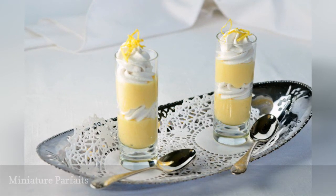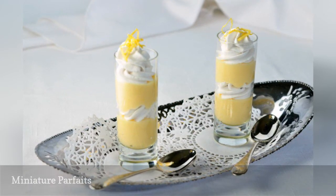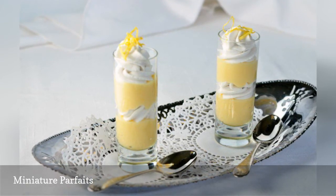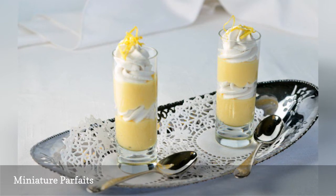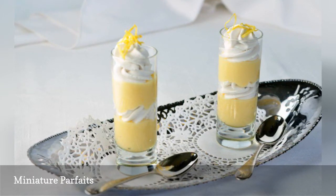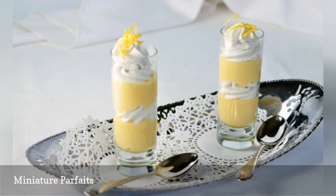Another tasty dessert option is miniature parfaits. These lemon parfaits from Flavor and Savor are incredibly cute. Choose from your favorite flavors, whether fruit or chocolate, whipped cream or yogurt. These are great as desserts or could be more breakfast-like too.